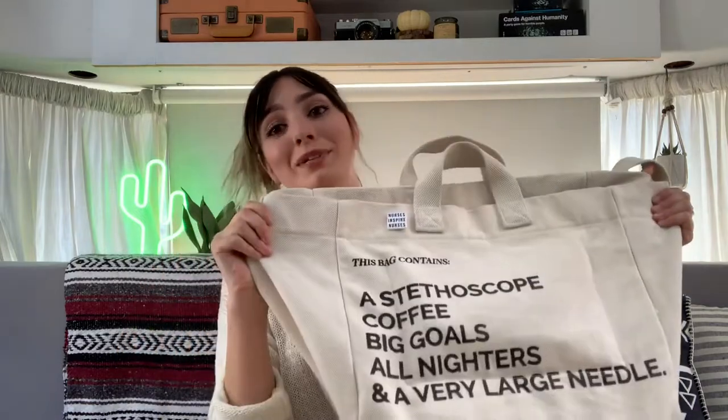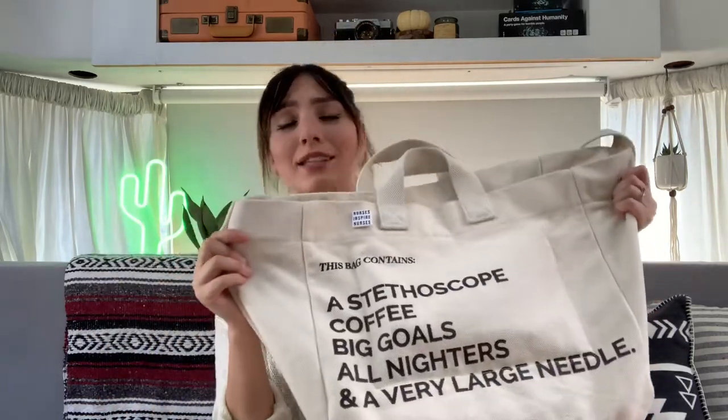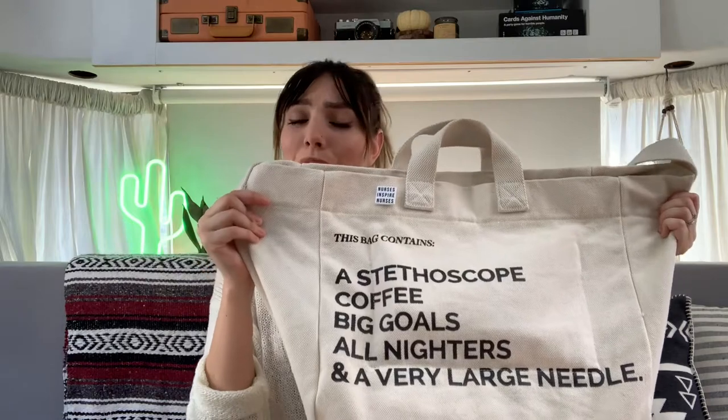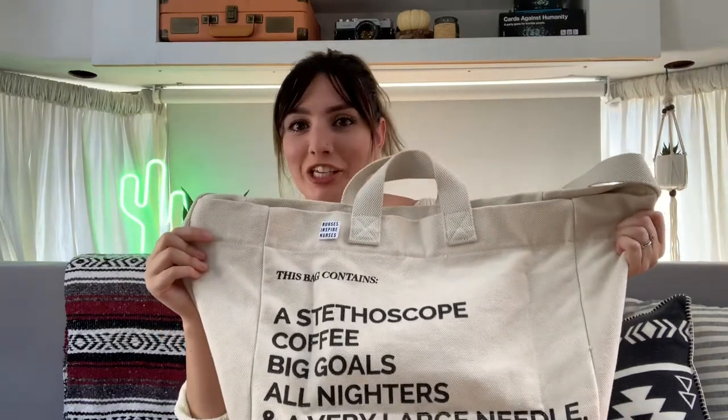This is the bag that goes with me to the clinical site, from FIGS. They are a scrub brand — they sell accessories, hence the bag. It says: this bag contains a stethoscope, coffee, big goals, all-nighters, and a very large needle. There are no needles in this bag. There was yesterday because we had a skills check-off for injections, but no needles. Everything else is occasionally in here.